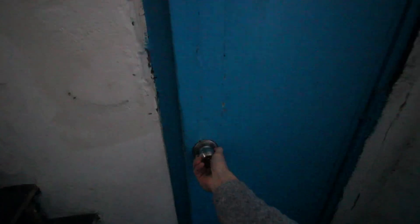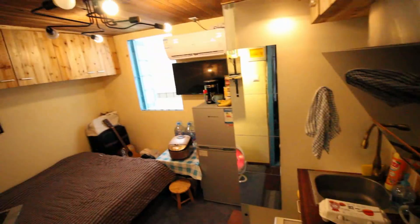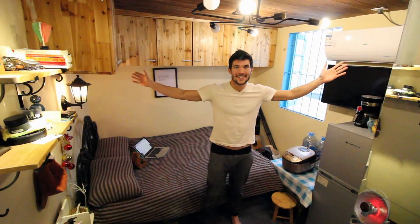Good morning everybody and welcome to my studio apartment here in the heart of Shanghai, China. This is what a studio apartment looks like — it is tiny. But it has everything I need.